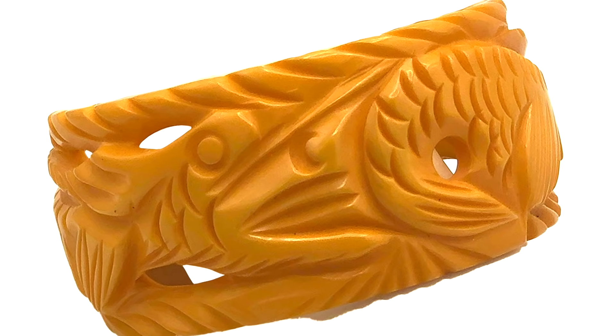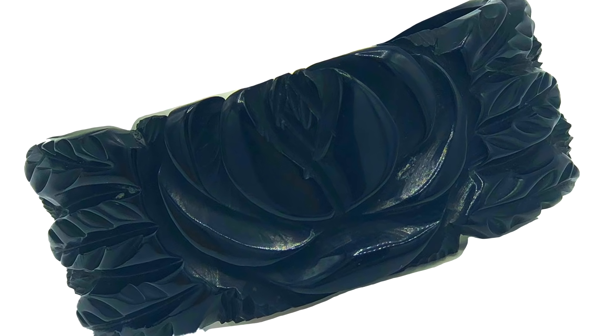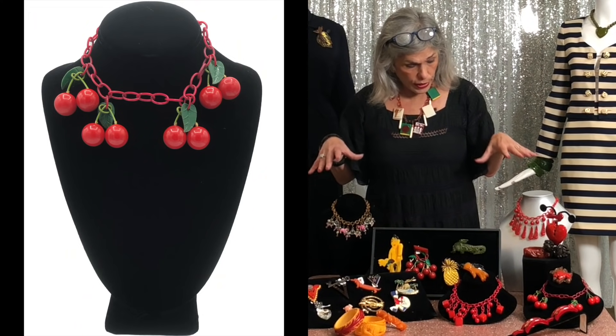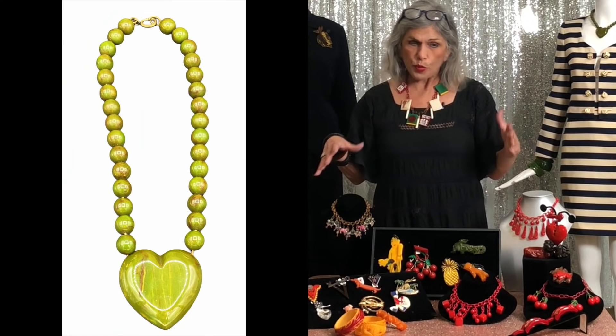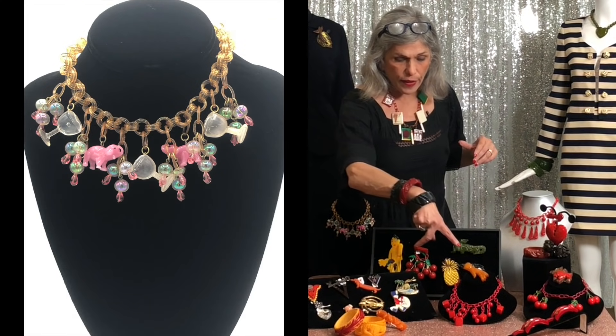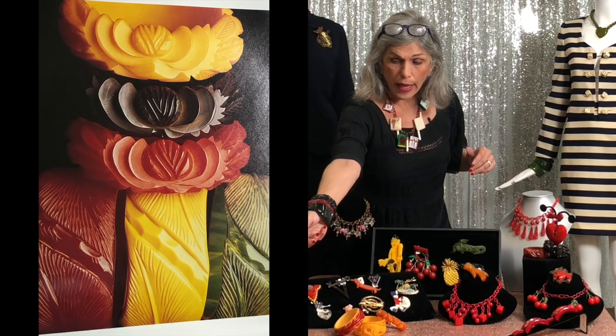Other factors that increase the value of Bakelite are how deeply carved the piece is and how thick the Bakelite is. These pieces are hand carved — they're not molded, which happened later down the road because it's obviously less expensive. On this table we have good examples of conversational, whimsical, and character pieces, as well as deeply carved bangles, which I'm wearing as well.